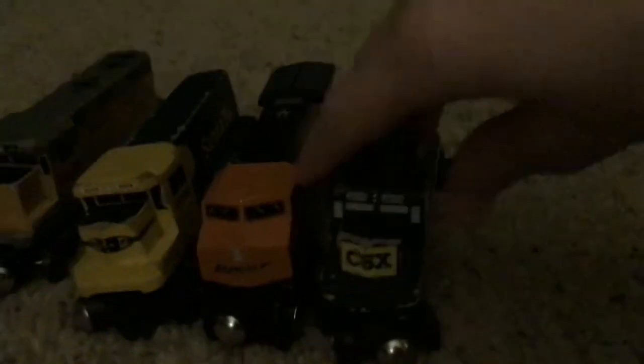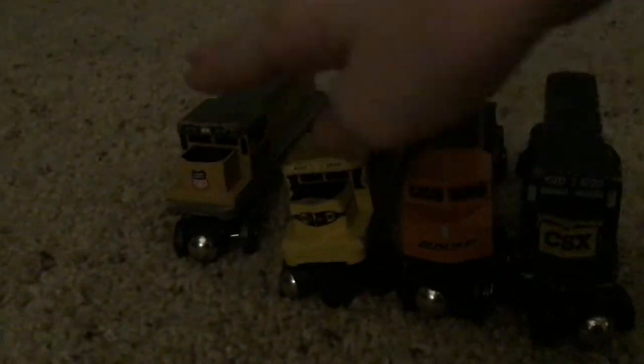Lastly are the freight locomotives. I only have four — CSX, BNSF, Santa Fe, and Union Pacific. So thank you for watching this video, bye.